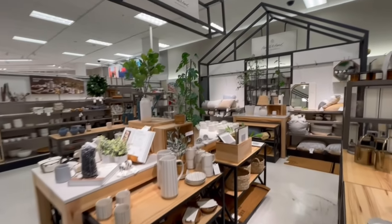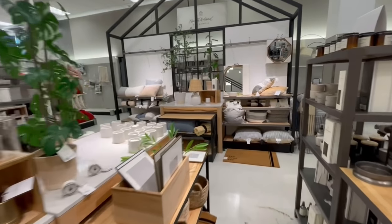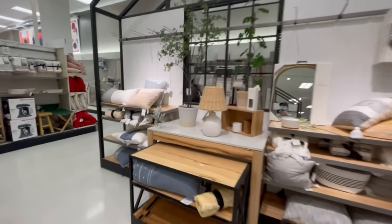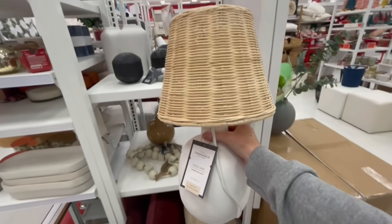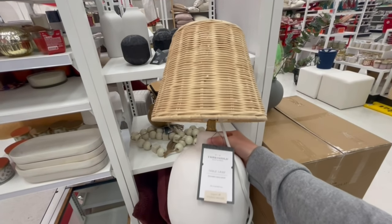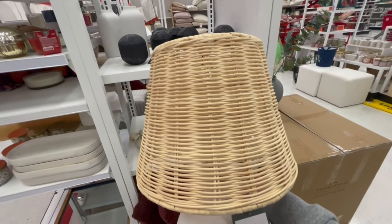Hey everyone, it's Jenna, welcome back to my channel and happy new year. It's just the very beginning of 2022 and Hearth in Hand with Magnolia has already released their fresh start collection, and Threshold with Studio McGee is slowly releasing new items as well. Today I'm going to be taking you guys through Target, showing you all of my favorite items, giving you styling tips and ideas for them, and even showing you guys some high-end dupes that some of these items resemble.